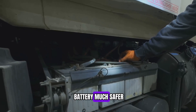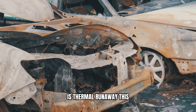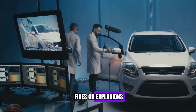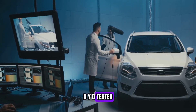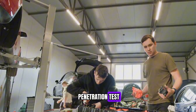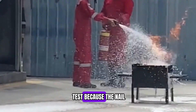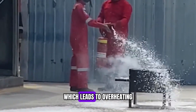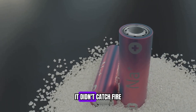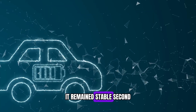First, it made the battery much safer. One of the biggest risks with traditional lithium-ion batteries is thermal runaway — when a battery overheats, leading to a chain reaction that can cause fires or explosions. BYD tested this aggressively with the nail penetration test, one of the toughest safety tests in the industry. Most batteries fail because the nail creates a short circuit, leading to overheating and fire. But when BYD tested the Blade battery, it didn't catch fire — even when crushed, bent, and exposed to extreme heat, it remained stable.